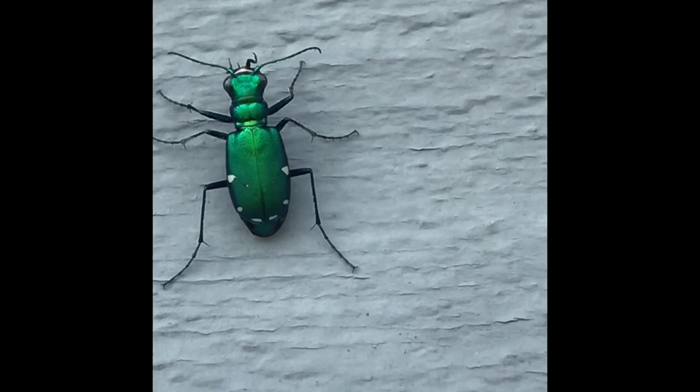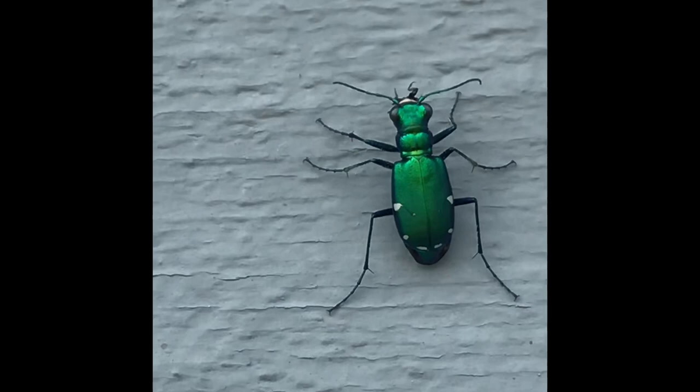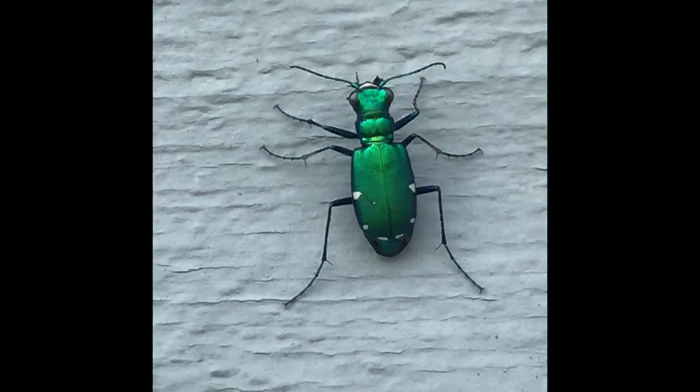I just happened to find a tiger beetle, which is a very cool insect. They fly fast, they run fast, they have very sharp fangs or pinchers, so they're really effective predators. I think of them as the sports cars of the insect world.